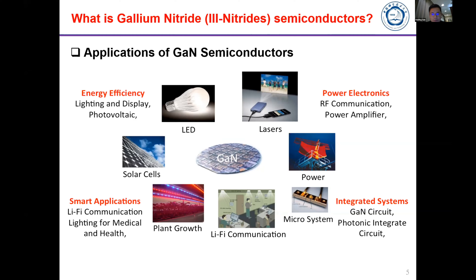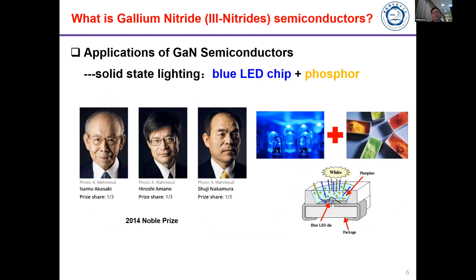It can be used in space, high-power communication, and high-power electronics. Gallium nitride technology can also be used in medical, communication, and military applications including radar. It is a crucial and important material — not competing with silicon but more as a supplementary technology to silicon. One of the outstanding features of gallium nitride is that it can emit light, enabling LED chips.